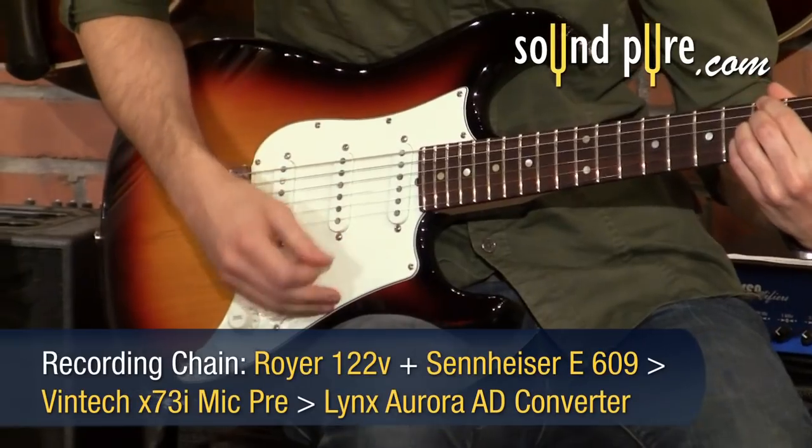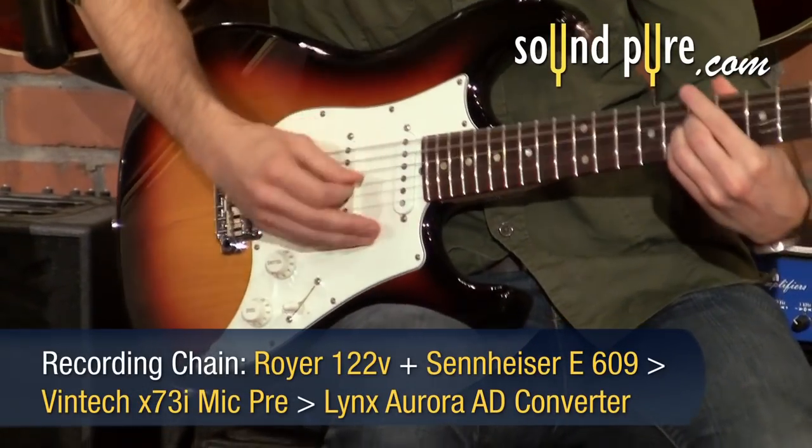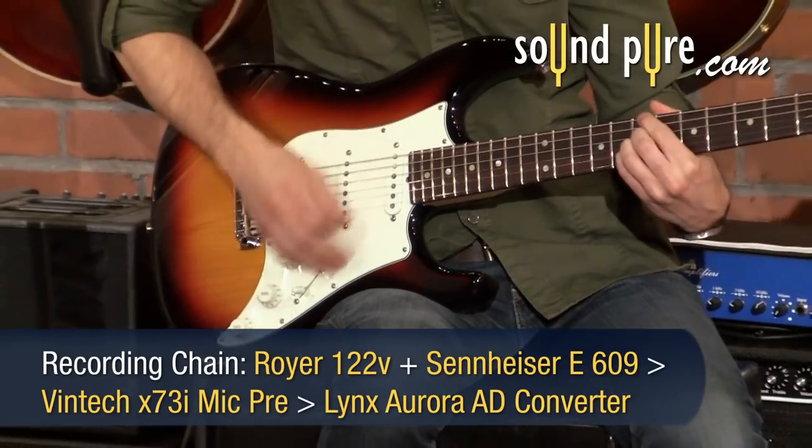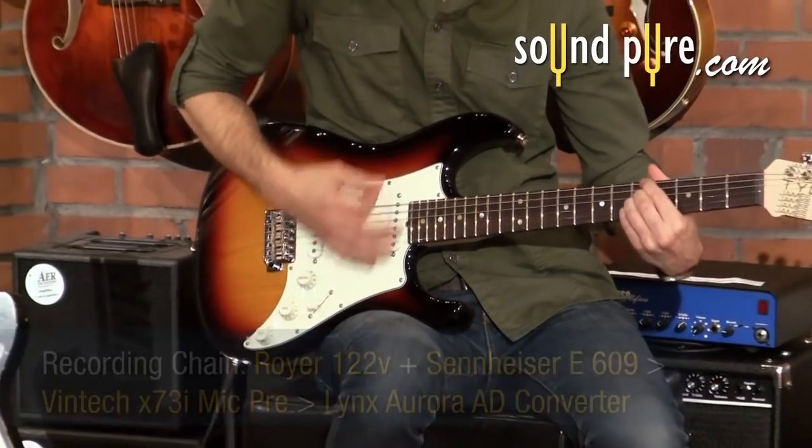A purist of the single coil sound will say that the best sounding pickups will have some noise, since that has historically been the case, and that the noise is not a big deal in most playing situations.